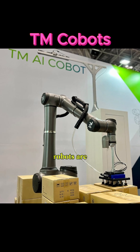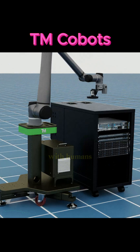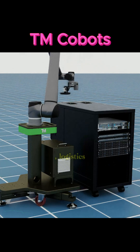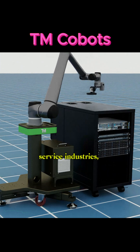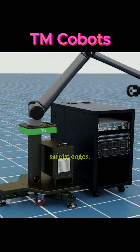Techman Collaborative Robots are smart, vision-equipped robotic arms designed to safely collaborate with humans in manufacturing, logistics, and service industries, offering flexible, easy-to-program automation without the need for safety cages.